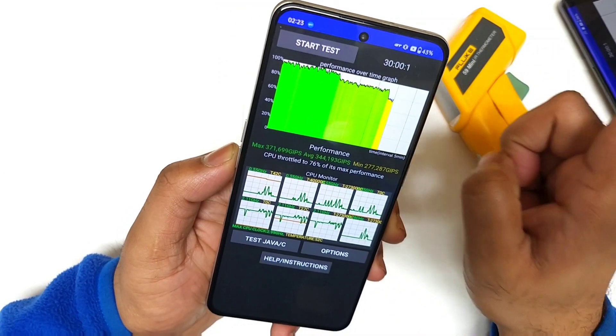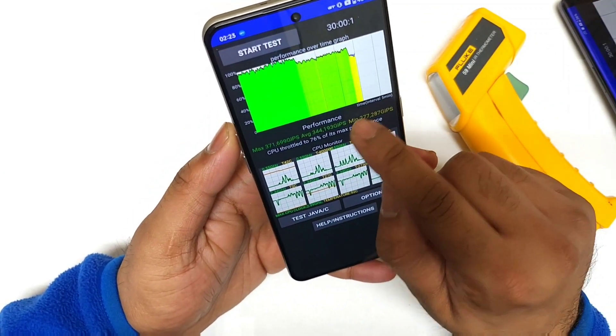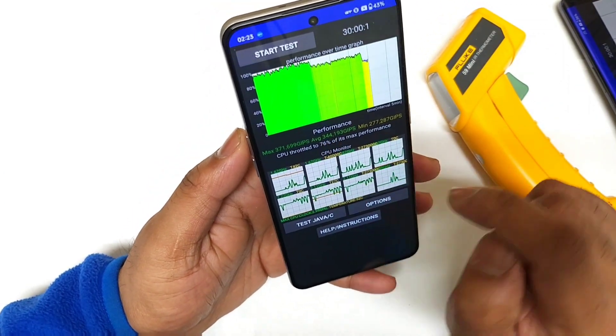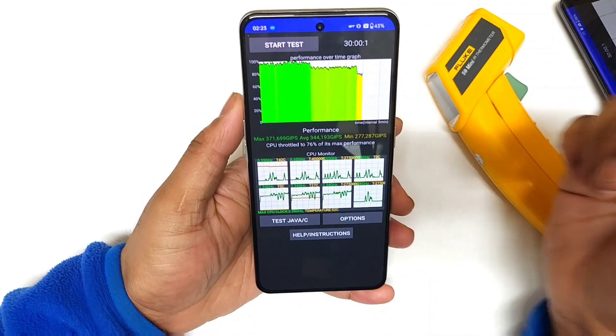Next time I'll be ready to do the 60 minutes of CPU throttling test, so make sure to stay tuned for those videos if you're interested. These are the maximum scores, average, and minimum scores. Signing off — bye!